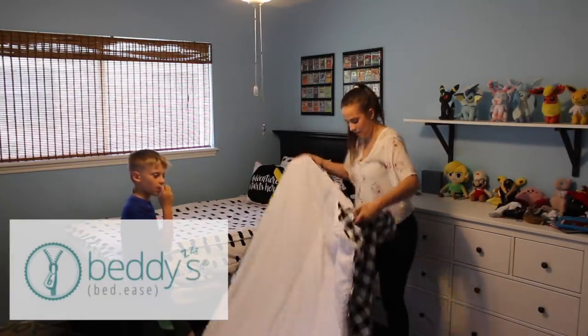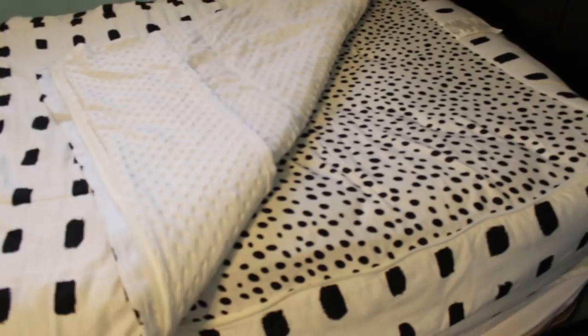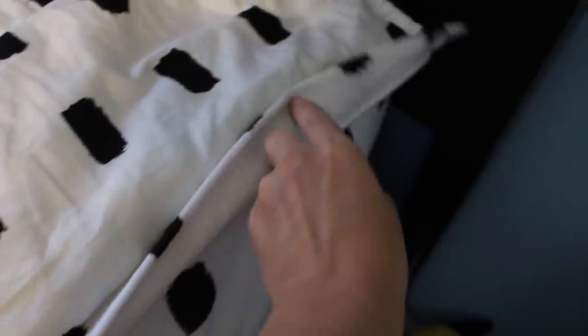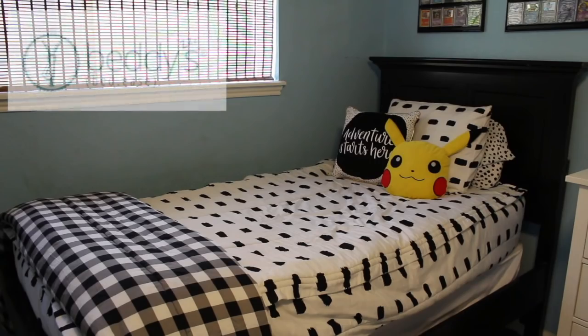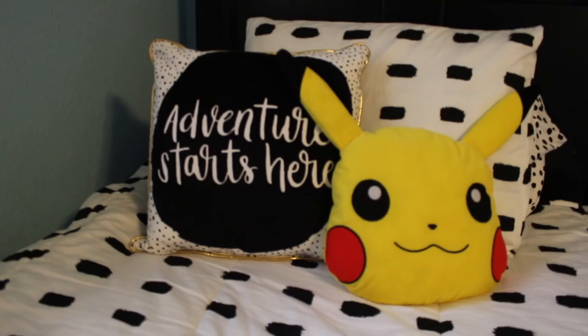We also got him some new bedding that went with his decor a little bit better but also made his life so much easier. This is a zip bedding, so literally all you have to do is zip it up when you wake up in the morning and your bed is made — which is so cool and makes life so much easier for a nine-year-old boy. It's also very comfortable and he just loves it, especially that big blanket at the bottom. I will have this bedding linked in my description box along with most of the decor.